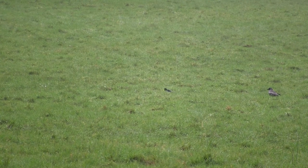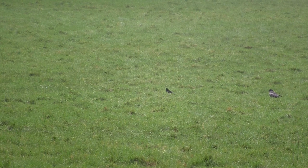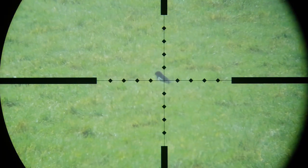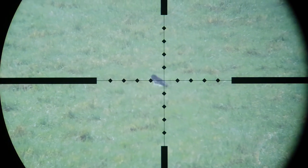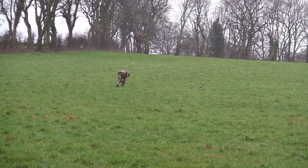I'd only shot that crow about 5 minutes ago and the magpie was already back at the rabbit. With one crow on the ground I was sorely tempted to take the shot, but he did help me decoy the first bird down — maybe he'll help decoy a second crow down too.